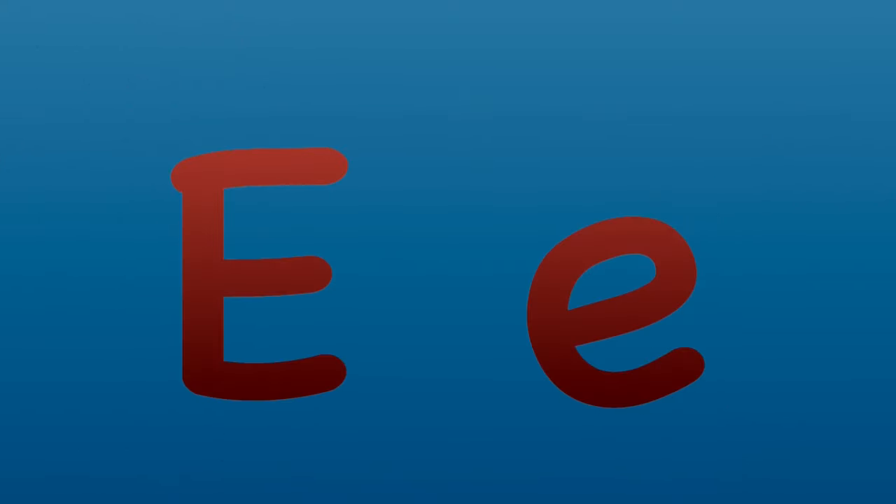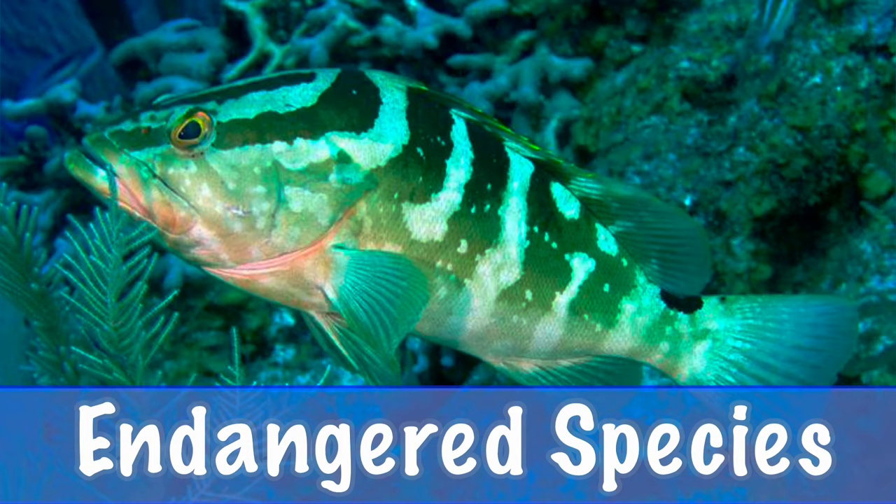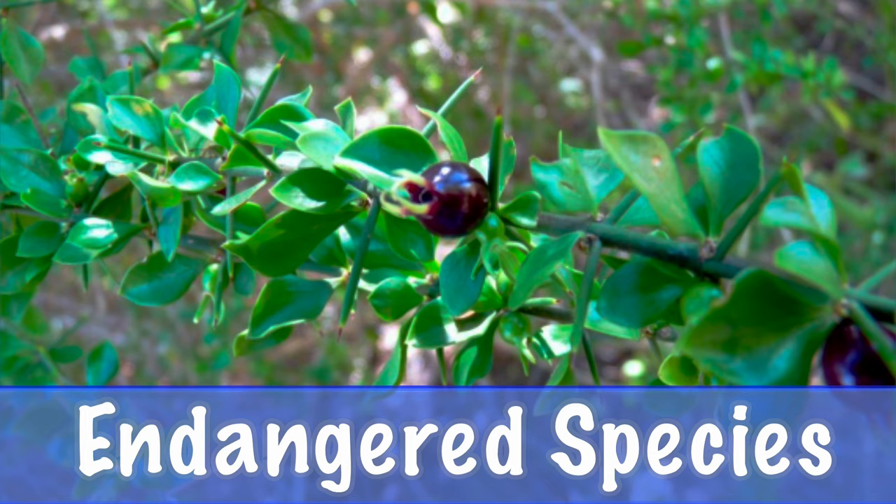E is for endangered species. The Division of Fish and Wildlife helps to manage all of the endangered plants and animals in the Virgin Islands.